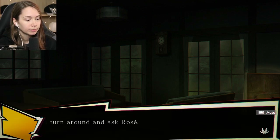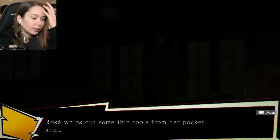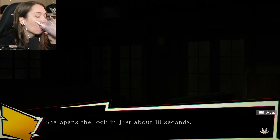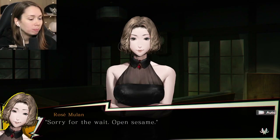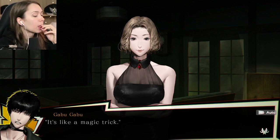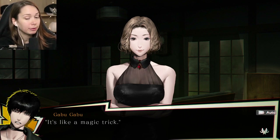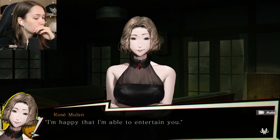You think you can do this one? I turn around and ask Rosé. Monday night - stand back. Rosé whips out some thin tools from her pocket. I swallowed a hair in my haste - I'm having breakfast at the same time, it's a smoothie. Magic trick! Happy that I'm able to entertain you.